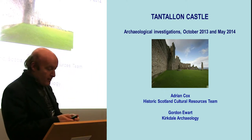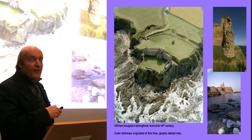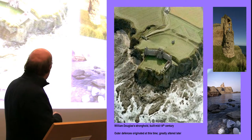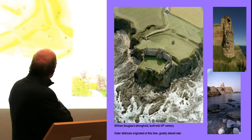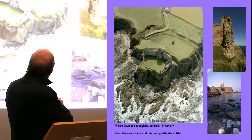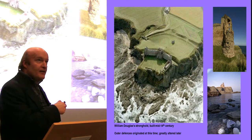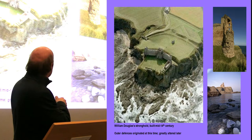Tantallon Castle — many of you will know it, I'm sure. For those of you who don't, it's an absolutely fabulous castle. It's one of the last great curtain wall castles built in Scotland, dating from around about 1360, when William, the first Earl of Douglas, built the great curtain wall across the promontory. It's a curtain wall with three towers projecting from it: the mid-tower being the gatehouse, the constable's lodgings, the Douglas Tower itself — the main Lord and Lady's residence — and another tower at the south end of the site, presumably for guests.